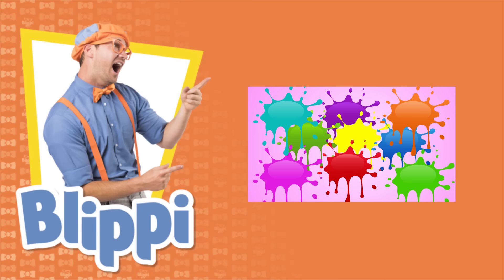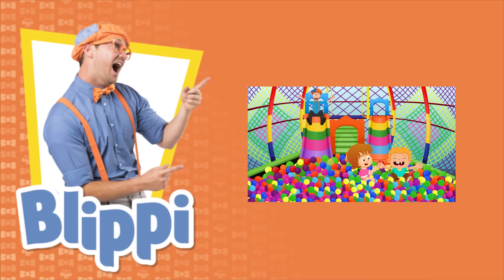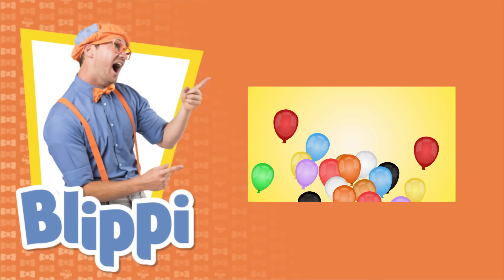Come on, everyone, let's make learning fun! Blippi, Blippi - so much to learn about, it'll make you want to shout Blippi!